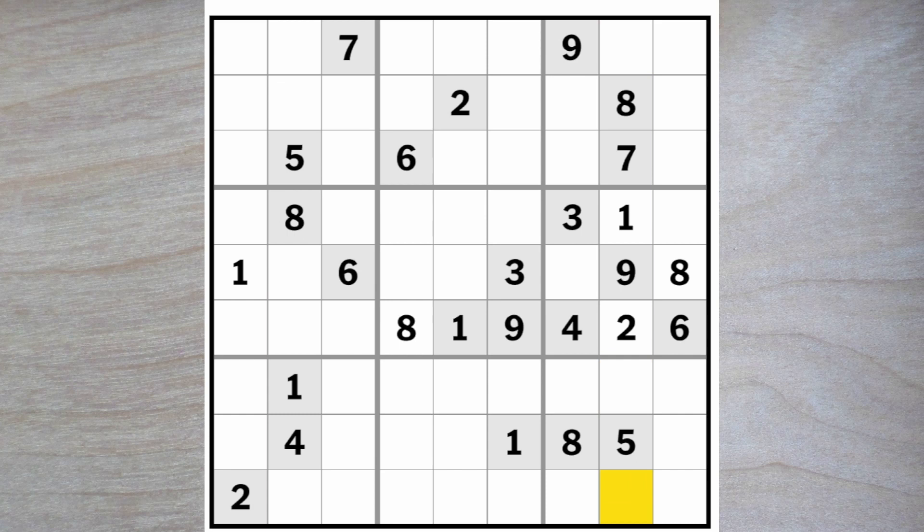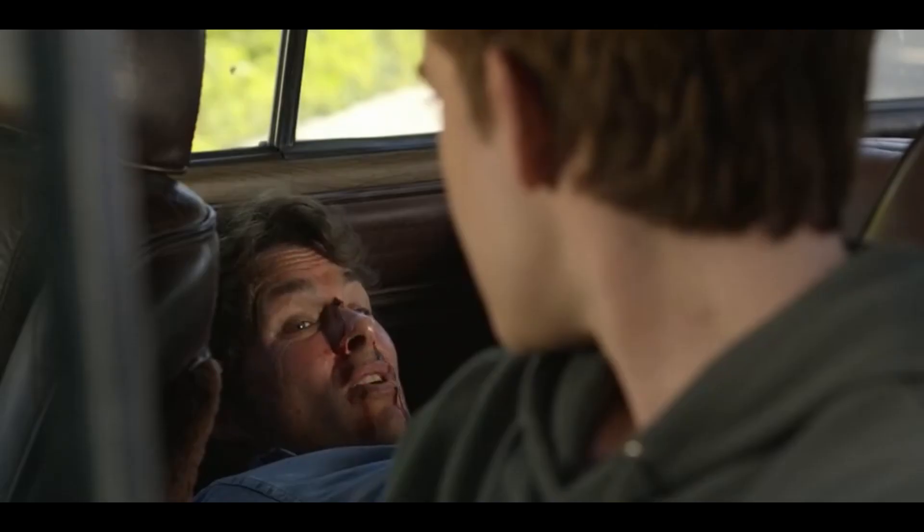3, 4 and a 6 in these 3 empty squares. 6 blocks up here and over — one of these is a 6. 1, 2, 5, 6, 7 down here. There's a 5, 6, 7 here, so this is a 1 or a 2. This is a 5 or a 7. The 6 — don't really know.